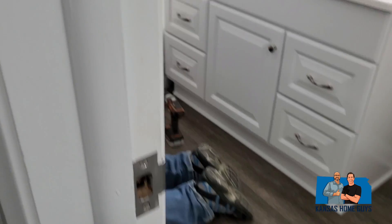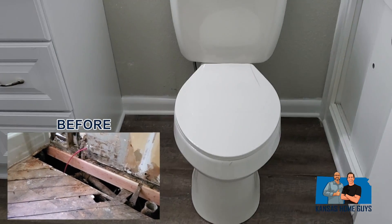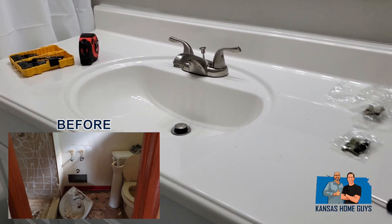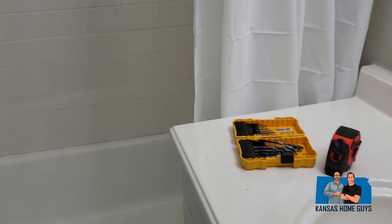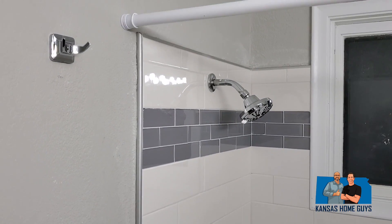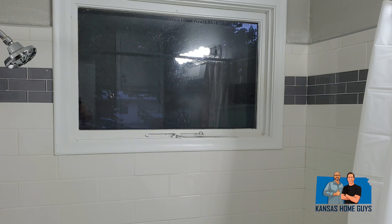Going to the bathroom to see how that project turned out. Remember we had this floor ripped up down to the joist below — we got those replaced, subfloor put in, nice new vanity. And the shower — did some new tile surround in here. Turned out really good.